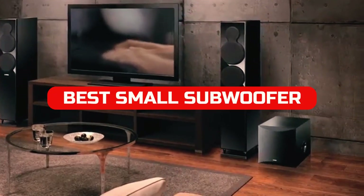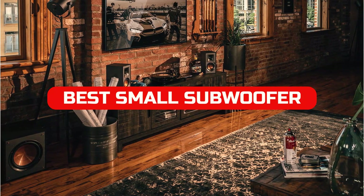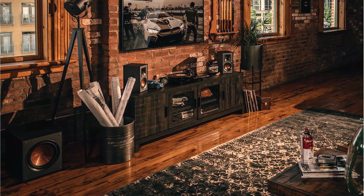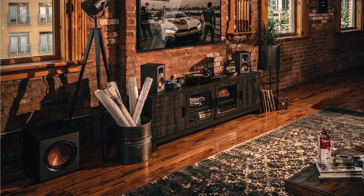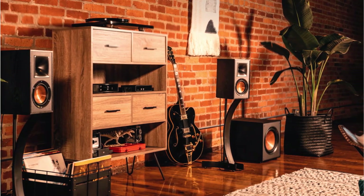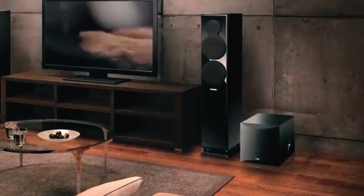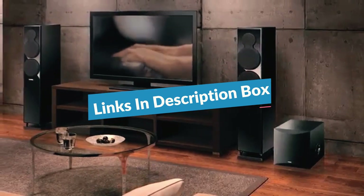In 2022, small subwoofers will be key for music and home theater enthusiasts. With their low frequency output, these subs will add depth and punch to your audio experience, whether you're watching a movie or listening to your favorite music. Check out our video to learn more about the best small subwoofer for music and home theater in 2022. We have included links in the description box. Let's get started.